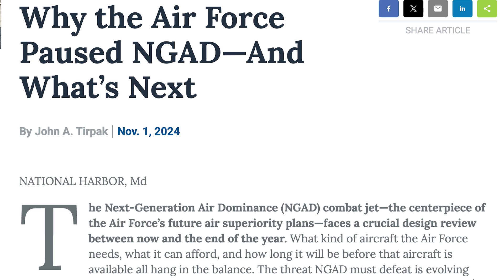NGAD has ebbed and flowed over the past couple of years. In fact, in the fall of 2024 it was put on pause, with numerous reviews going back and forth: we need it, we don't need it, we need it but we don't know what we need. That's really the problem, because as technology is rapidly evolving and changing, we have to buy the right plane for the right threat.